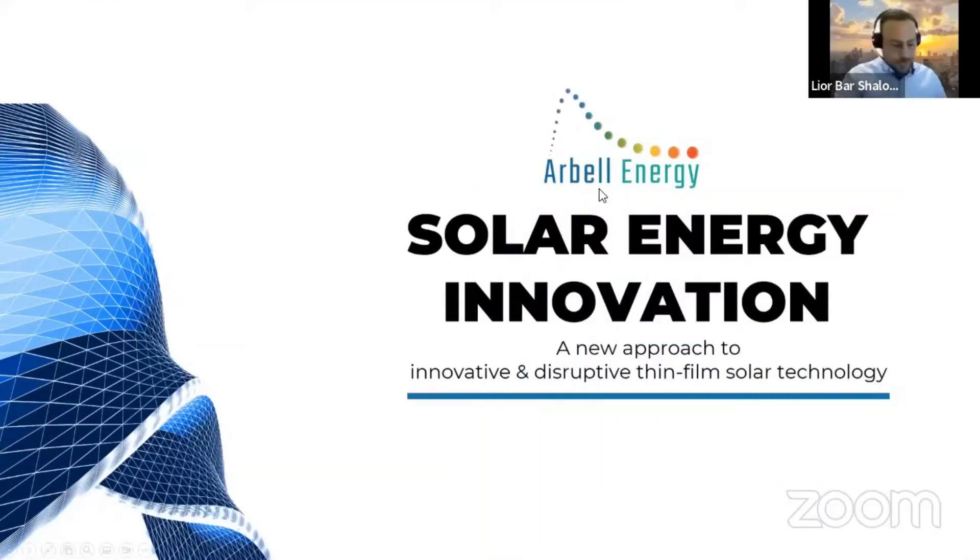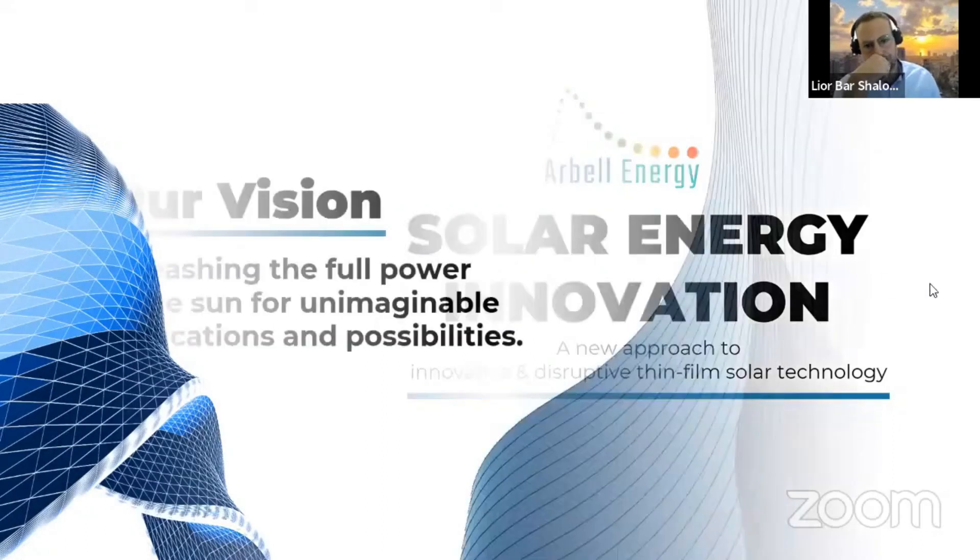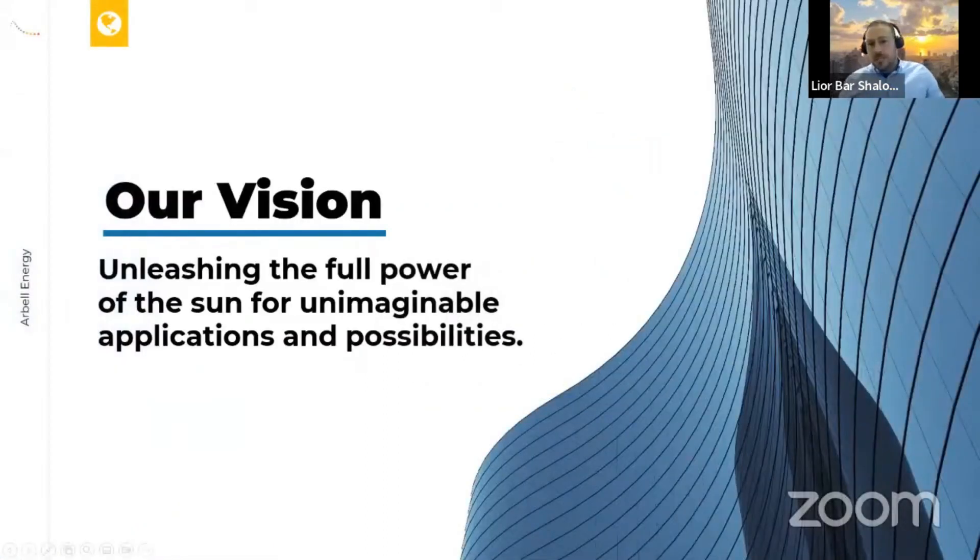Hi everyone, I'm Lior Bar Shalom, the CEO of Bell Energy. I would like to introduce you to Matan Arbel, our CTO. Our planet's most powerful source of energy is the sun, and all we want is to make sure this energy is realized as effectively as possible.